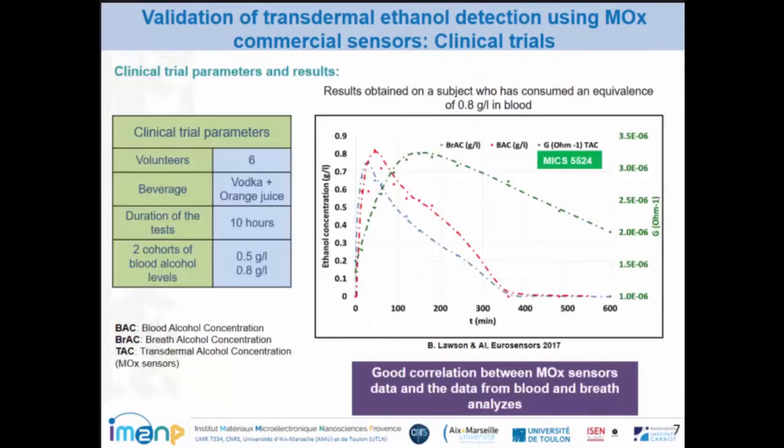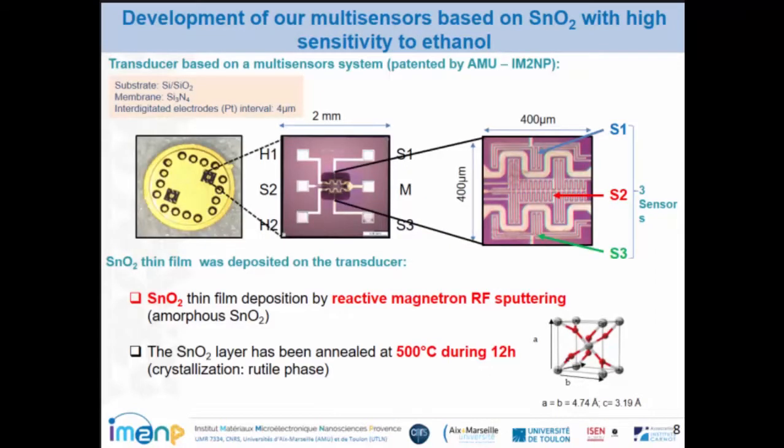These three kinds of sensors have been integrated into the device, as you can see here, and we developed a small cavity for perspiration collection. During this clinical trial, six volunteers consumed ethanol in the form of vodka and orange juice, and we monitored the elimination of ethanol across three measurement types. We chose two target blood alcohol cohorts: 0.5 g/L and 0.8 g/L. In red you can see the kinetic elimination of ethanol in blood, in blue the elimination kinetics in breath, and in green the elimination of ethanol through perspiration monitored by the MOX sensors. For the first time, you can clearly see a good correlation between the MOX sensor data and the data from blood and breath analysis.